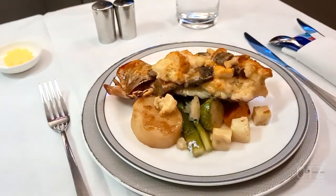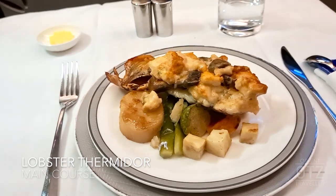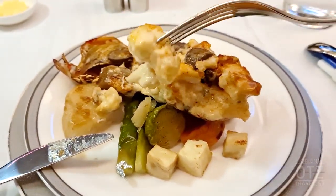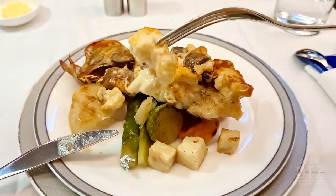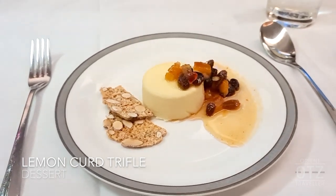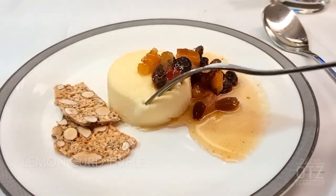For mains, order classic Singapore Airlines dishes like lobster thermidor from the Book the Cook menu — creamy chunks of lobster served in a half shell on a bed of roasted vegetables and potatoes. Room for dessert? Have some lemon curd truffle with citrus panna cotta.